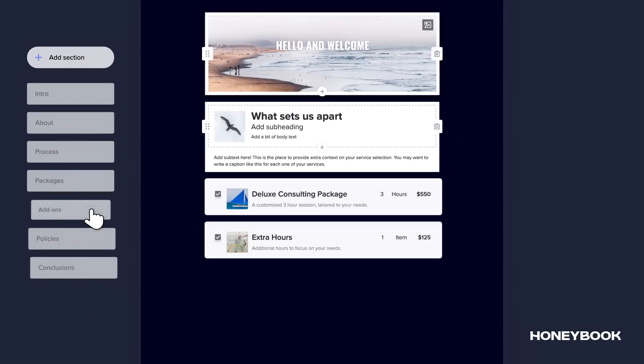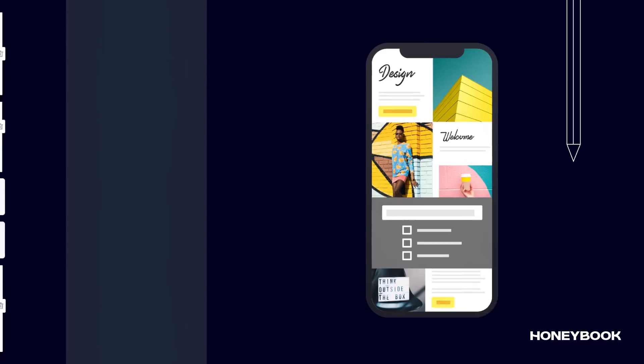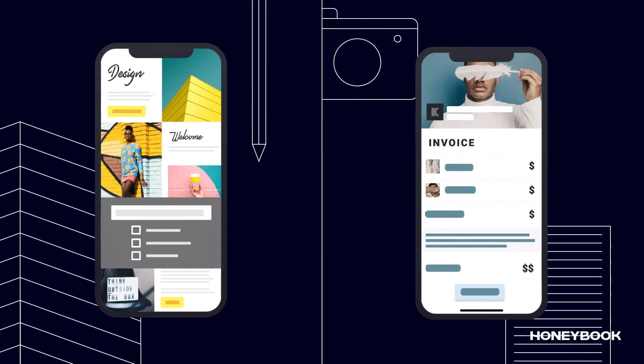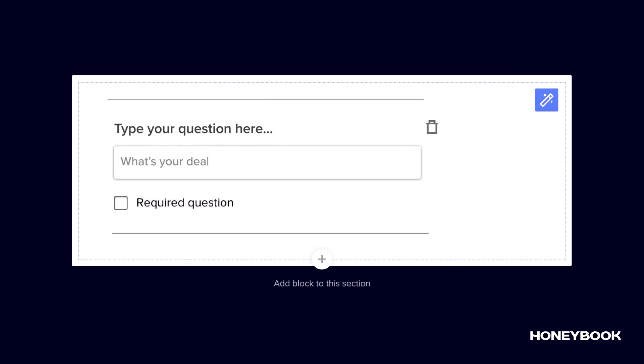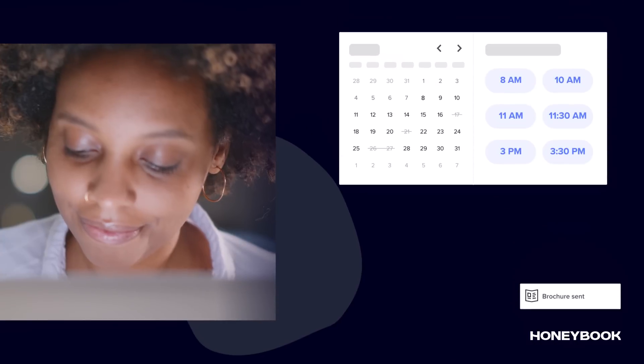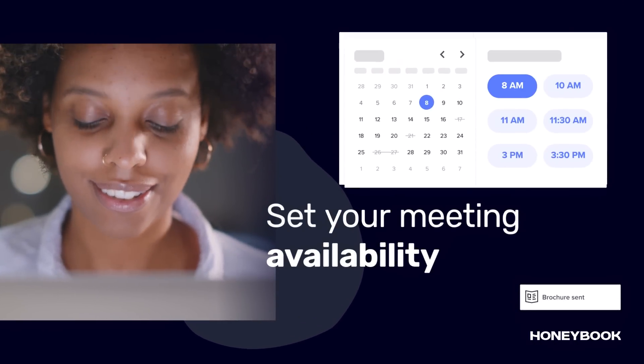HoneyBook makes it easy to design client touchpoints into cohesive and impressive reflections of your company. Start with beautiful, interactive ways to present your services and add fully customized questionnaires. HoneyBook even lets you set your meeting availability, so scheduling with clients is always a snap.